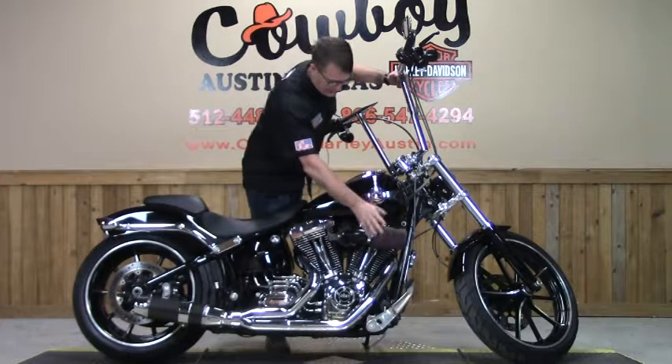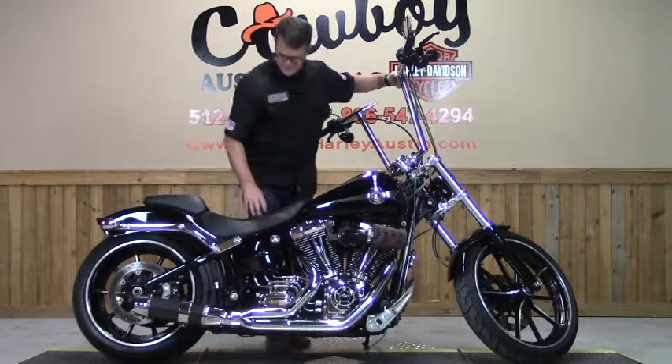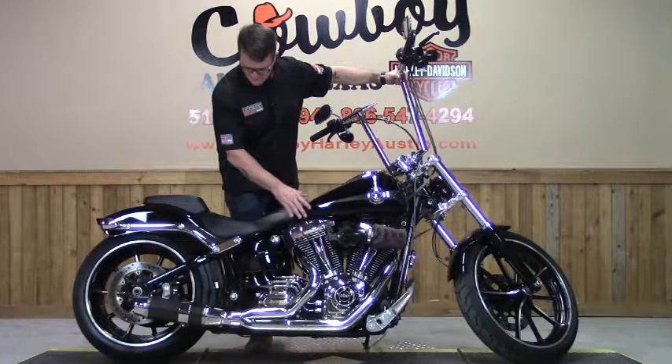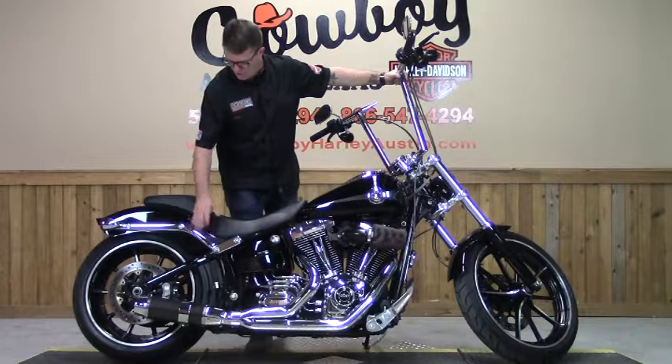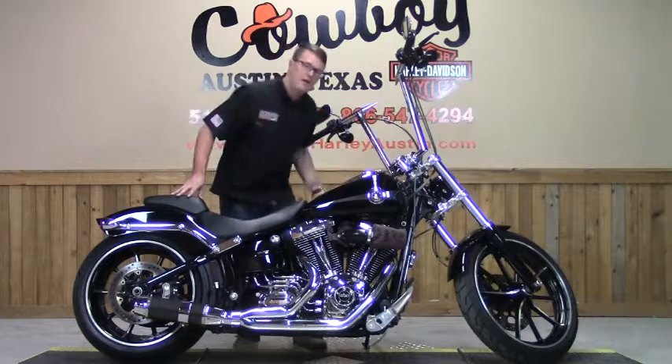Second off, we've got the K&N Heavy Breather Style Air Cleaner, and they paired that up with the D&D exhaust system. This is the Bobcat, and it's got a carbon tip on the end of it. This thing sounds pretty badass. Let's fire it up and have a listen to it, shall we?